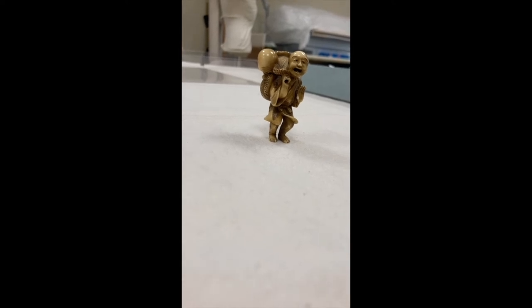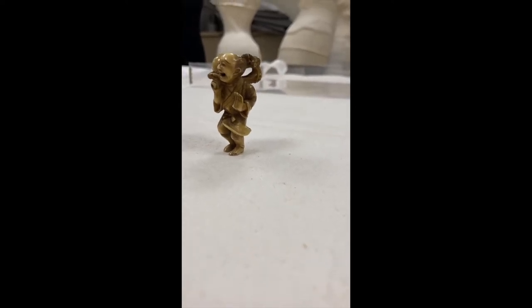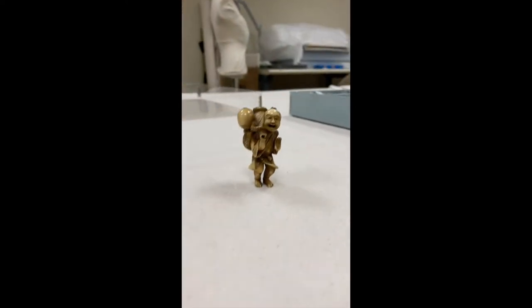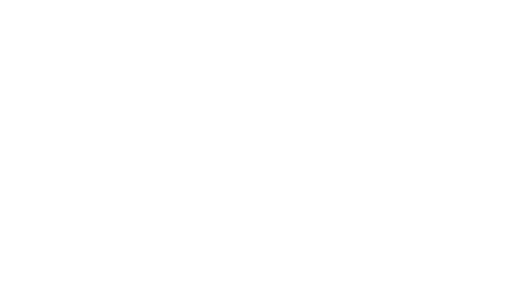A lot of museums have netsuke in their collections because these were popular collector's items in Europe and America in the late 1800s, early 1900s.